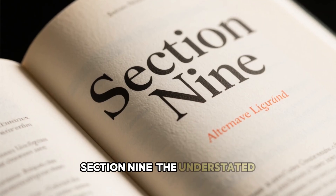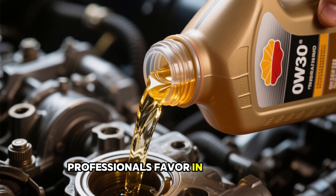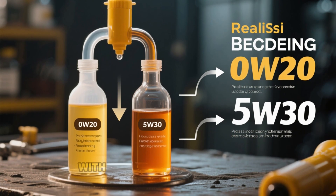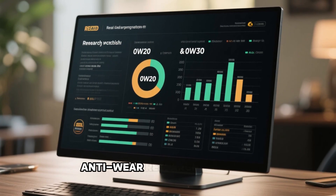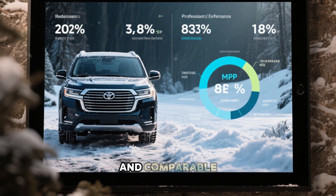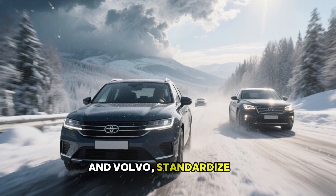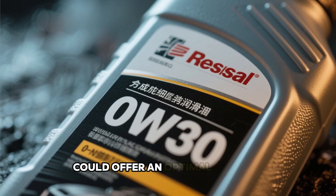Section 9: The Understated Alternative Preferred by Specialists. Now for an under-the-radar option that many technical professionals favor in endurance evaluations: 0W30. This blends the low-temperature ease of 0W20 with the thermal resilience of 5W30. Findings from Lubrizol's 2019 anti-wear research showed 0W30 yielding 29% reduced degradation versus 0W20, with only a negligible 0.3 mpg drawback and comparable cold-weather behavior. Numerous European brands including Audi, BMW, and Volvo standardize on 0W30 for both standard and enhanced powertrains. For those in variable climates with occasional demanding use, a synthetic 0W30 could offer an optimal balance.